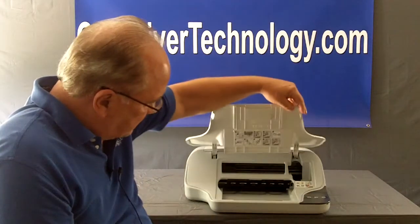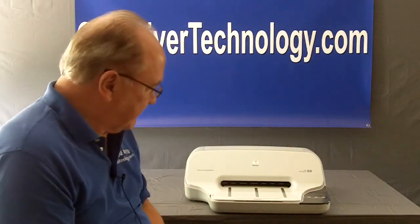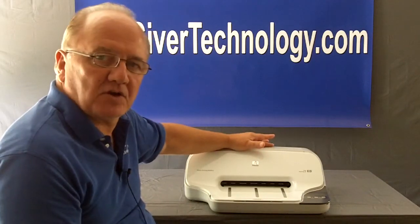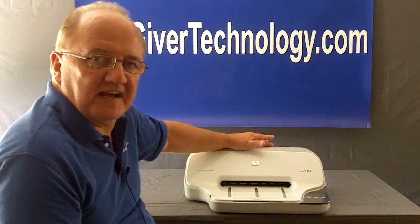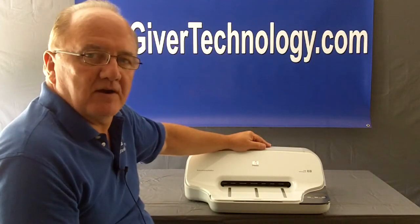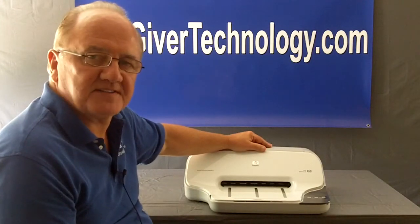It simply opens up here — that's where you put the paper in and load it. If you'd like more information about this device, give us a call or simply look on the site and you'll see a link where you can connect and order one of these fantastic machines. Again, it's called Presto. If you have any further questions, please don't hesitate to shoot me an email. Thanks.